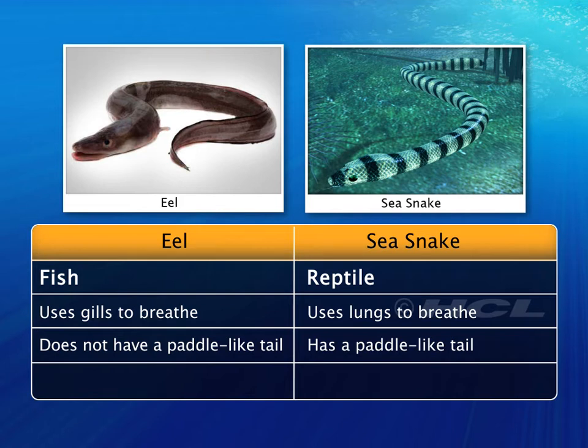Like other snakes, sea snakes shed their skin frequently to grow and to aid in the removal of parasites from their skin.